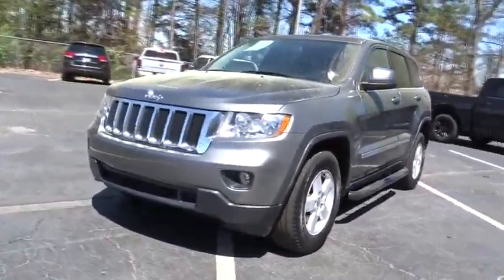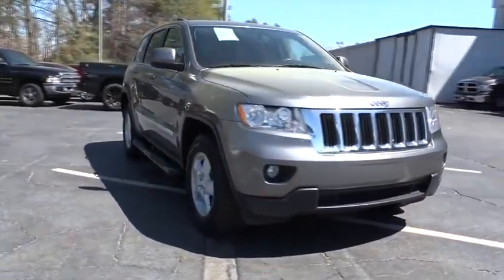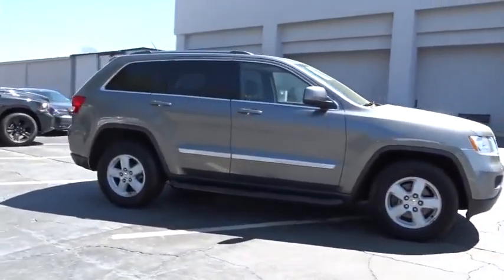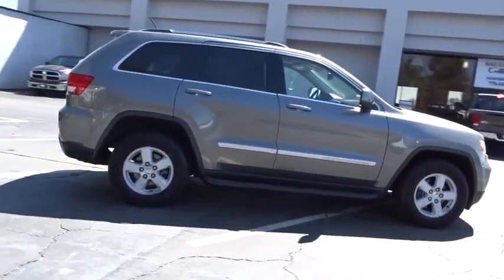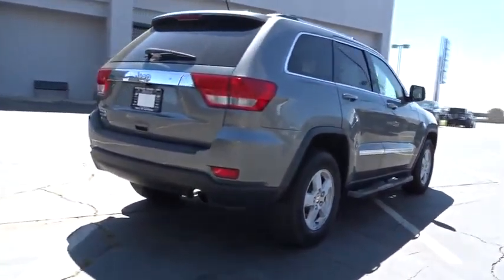2012 Grand Cherokee. The Jeep Grand Cherokee offers superior off-road capability comparable to that of the upscale Land Rover LR3. This makes the Grand Cherokee a fine choice for families who venture off-road or vacation in the mountains or other remote areas.